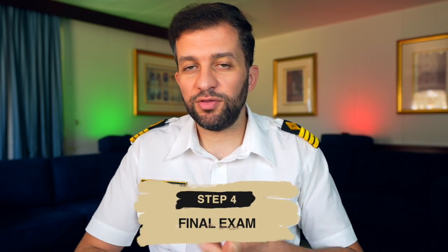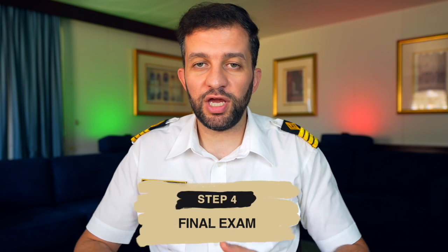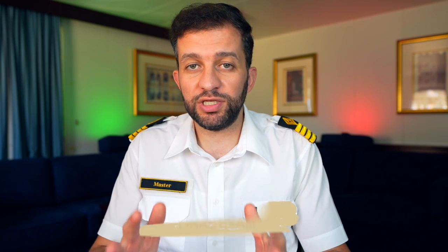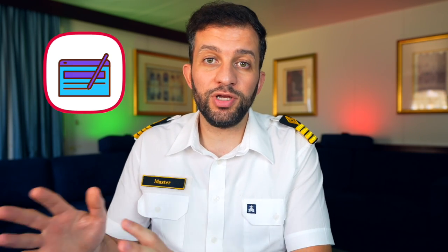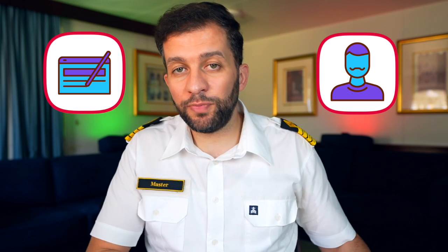After you complete all the training — theoretical, practical, and certification — you can now apply for the COC, which is the Certificate of Competency. All these preparations: education, training, and certification are together the requirements to access this exam. The exam has two parts: a written exam for theoretical studies and an oral exam regarding your practical training.